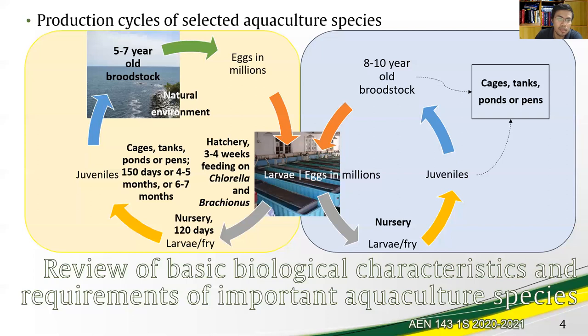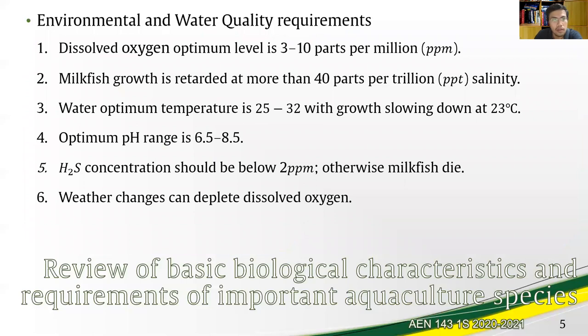Now let's go to the environmental and water quality requirements. Compared to other aquaculture species, milkfish are sensitive to their habitat. The first critical environmental requirement is dissolved oxygen, which should be at an optimum range of 3 to 10 parts per million (ppm). Salinity should be maintained below 40 parts per thousand (ppt) — that level is already very salty, as milkfish can survive in a wide range of salinity.